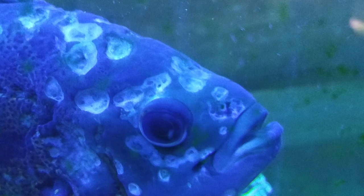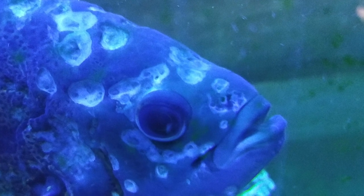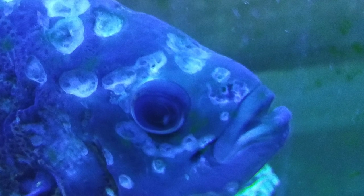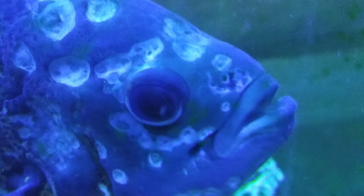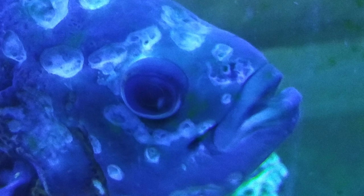Hole in the head is a disease commonly associated with Oscars, but it's not something only Oscars get. It's a parasitic disease that can affect freshwater and saltwater fish, and if caught early it can be treated pretty effectively. This is another parasite that can usually be fought off by your fish's immune system, but if they're under a lot of stress or if water conditions are really bad, their immune system will drop and they can become vulnerable to it.